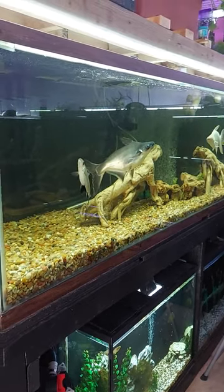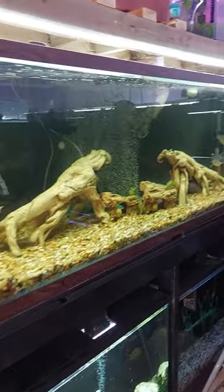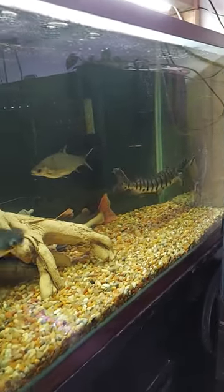A little update on the 300-gallon now that the tiger shovel nose are in there. You can see the iridescent sharks doing good, the tiger nose down here got a bit more space, and then the last red tail cat just kind of chilling over there.